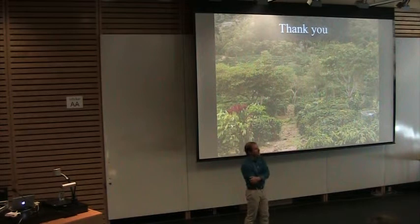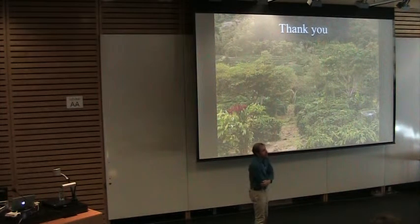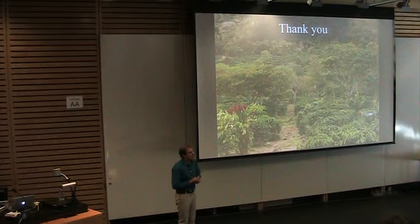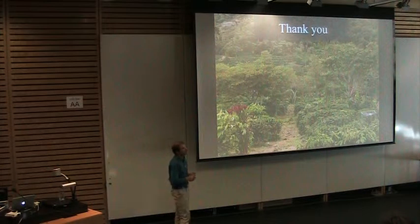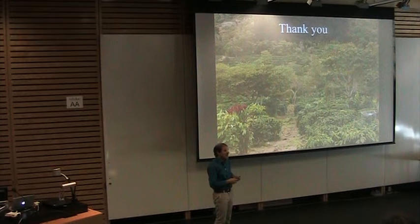The question was about occupancy models and where the data came from. The data came from that same long-term bird census dataset across Costa Rica that I presented throughout the first part of the talk. We're also starting a new effort — that's what I've been working on here at UBC — doing occupancy modeling with new data that just came in last week.